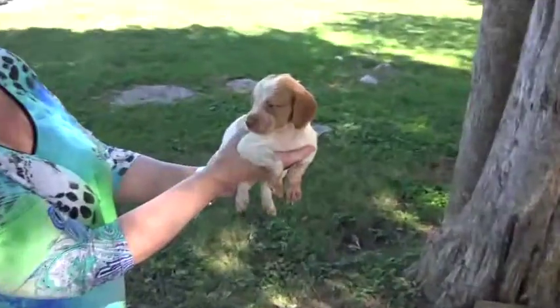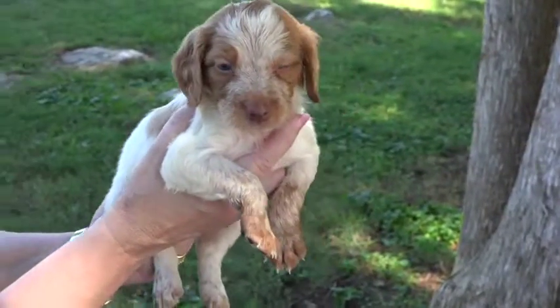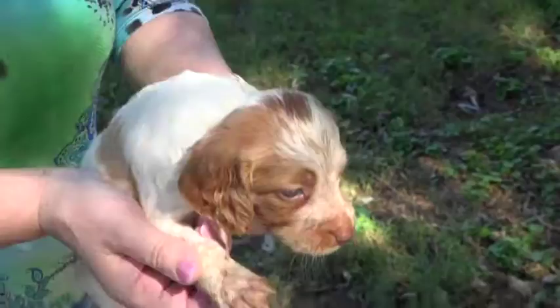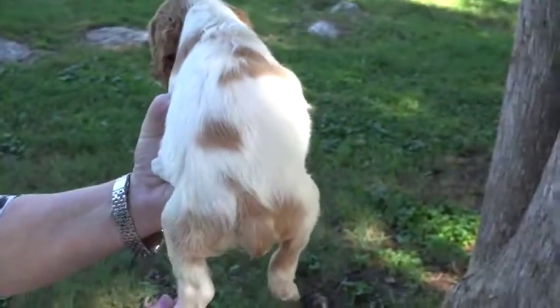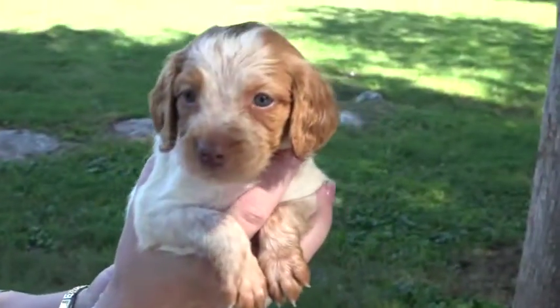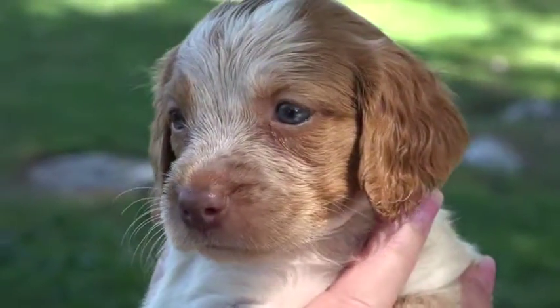Here is one of the four females, and she is showing a roan color on her front legs, on her muzzle, and on her face. She's white with some orange patches, and she's going to have that multicolored roan effect on her face. What a beautiful girl.